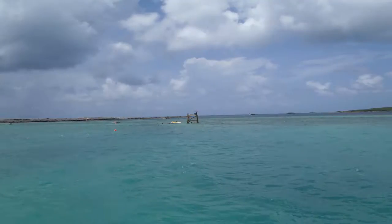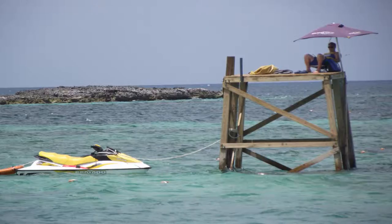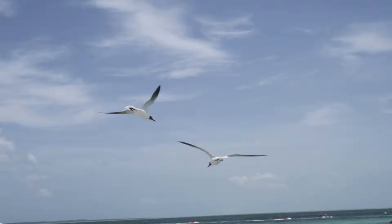One of the many lifeguards is way out there — boy, what a job! Here's a couple of stingrays just off the beach.